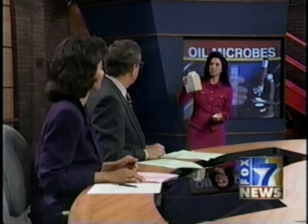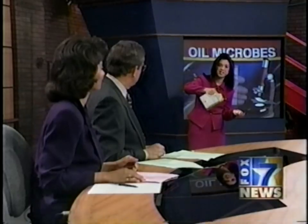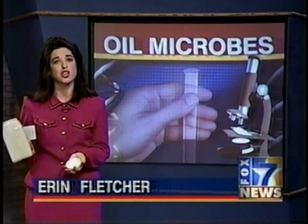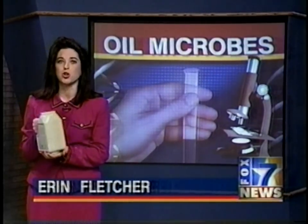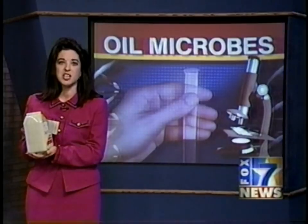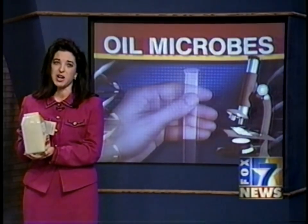Well, Dick and Stephanie, this stuff is actually called Terrazyme, and it's made up of thousands of living microbes. You've also heard microbes called germs — these are good germs, though. Just last night, the expert who started this process got back from a trip to Japan, where he used this product to help clean up a 650-mile oil spill.